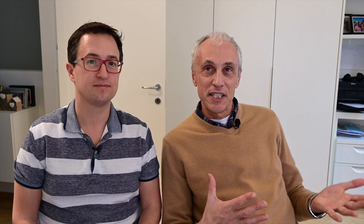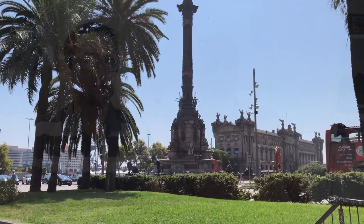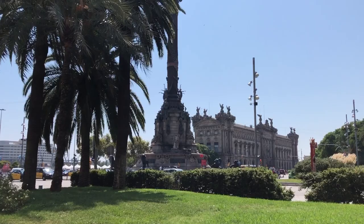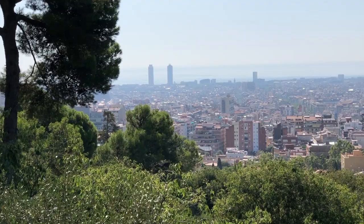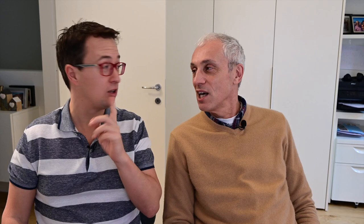The Western Mediterranean ports that we like start with Barcelona — it's a beautiful city. We love walking around La Rambla; you don't need a car, you can just walk from the port. We also went to Park Güell, a very famous park designed by Gaudí. That one requires a little bit of a transfer by taxi or subway — we took a taxi there and the subway back. It's quite beautiful; I love it there.